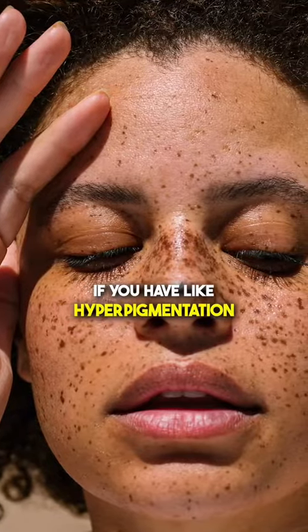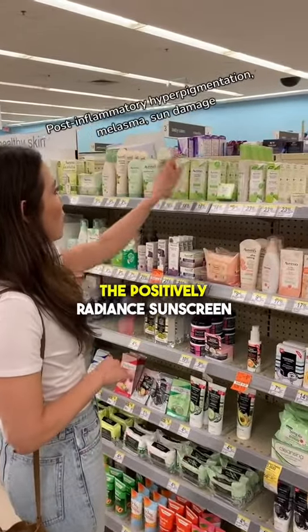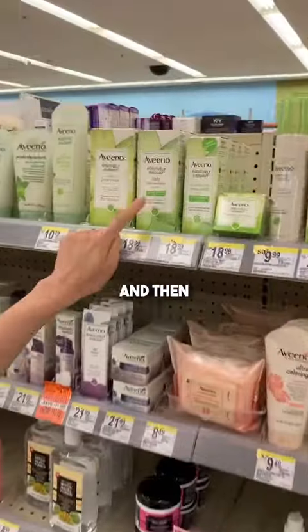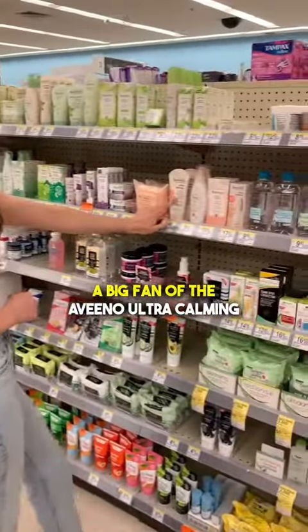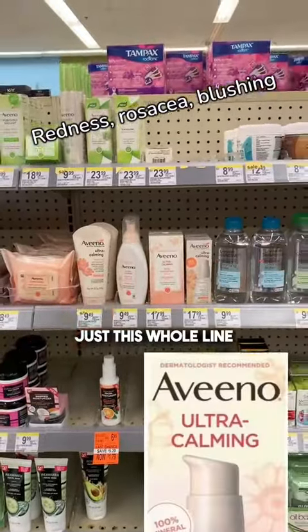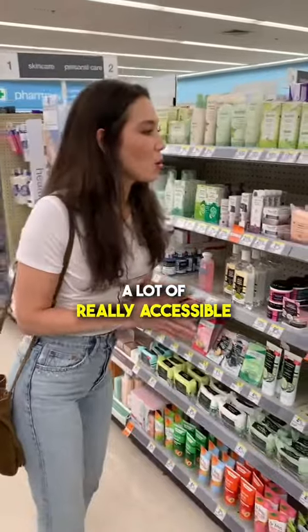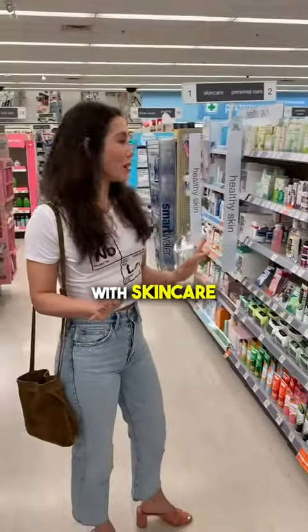If you have hyperpigmentation from acne or dark marks or anything like that, I'm a big fan of the Positively Radiant sunscreen. And for people with rosacea-prone skin or redness, I'm a big fan of the Aveeno Ultra Calming Cleanser and Moisturizer — just this whole line. A lot of really accessible and affordable products for everyone. You don't have to break the bank with skincare.